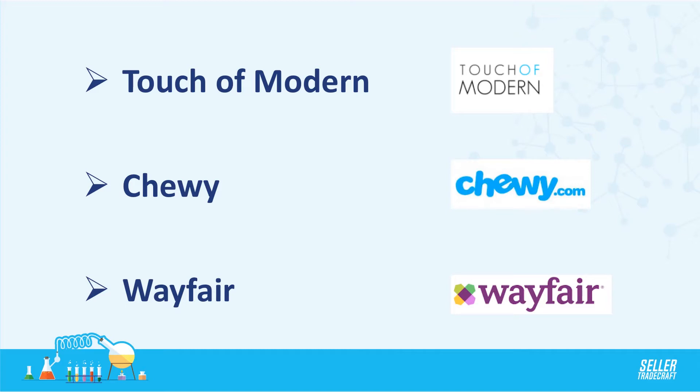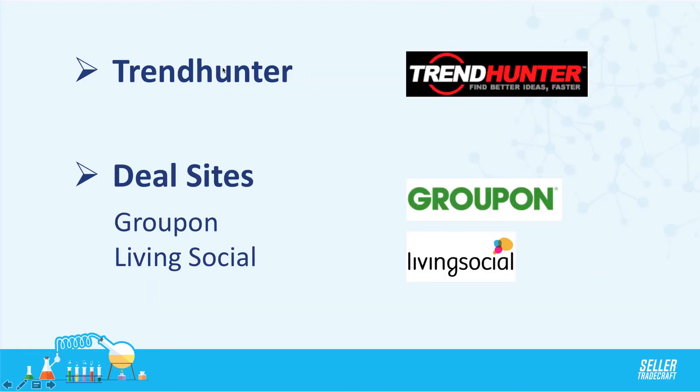There's Wayfair, which does a lot of home and home decoration — they're great. There's also Trend Hunter, which is a great place to find ideas and trends; they have a lot of cool stuff there as well.